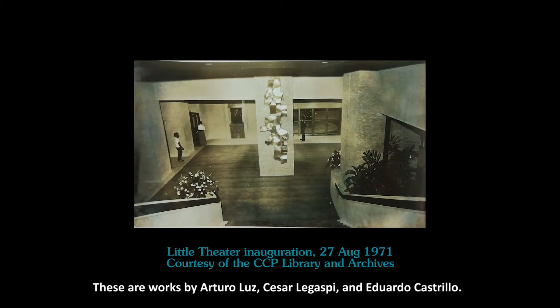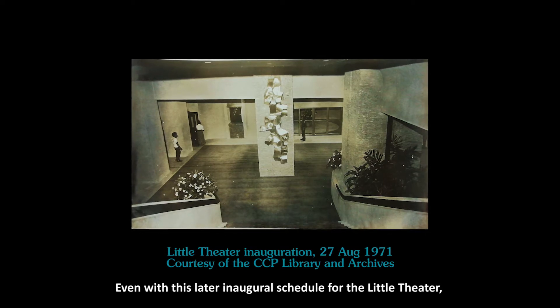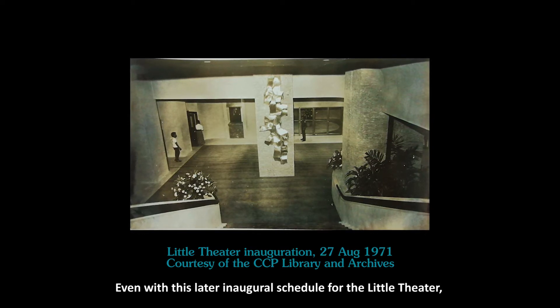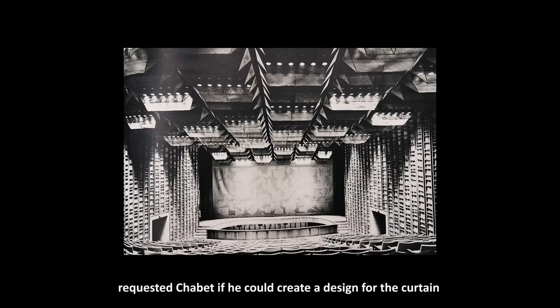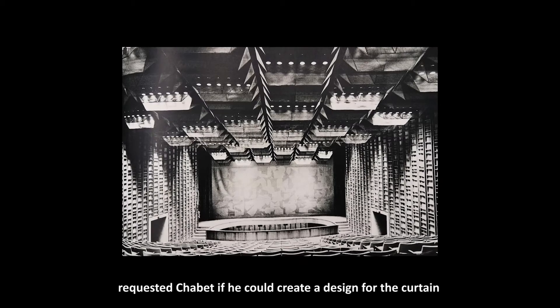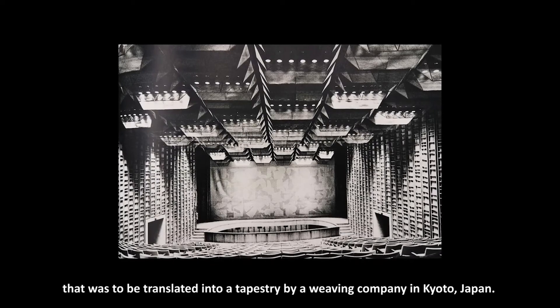Those completed works were by Arturo Luz, Cesar Legaspi, and Eduardo Castrillo. Even with the later inaugural schedule for the little theater, Alquaz was not able to produce the design on time. Eventually, Leandro Luxin, the center's architect, requested Chabet if he could create a design for the curtain that was to be translated into a tapestry by a weaving company in Kyoto, Japan.